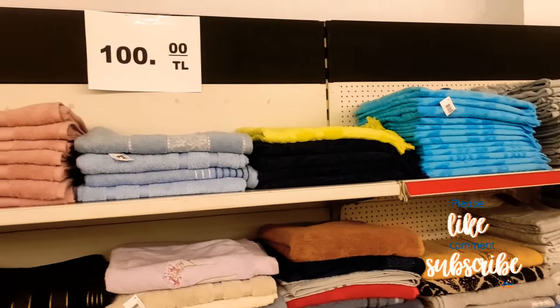Swimwear — longer styles at 200 lira, about £9. There's more ladies' stuff downstairs but men's items too — like T-shirts and jumpers. T-shirts at 60 lira.